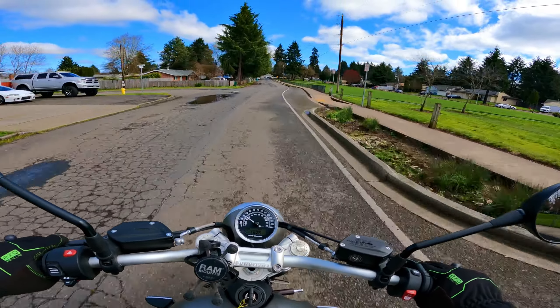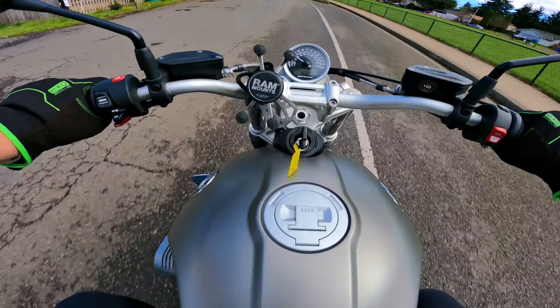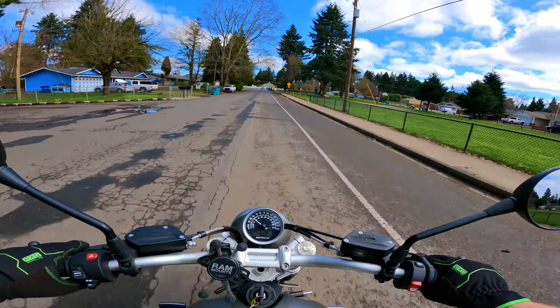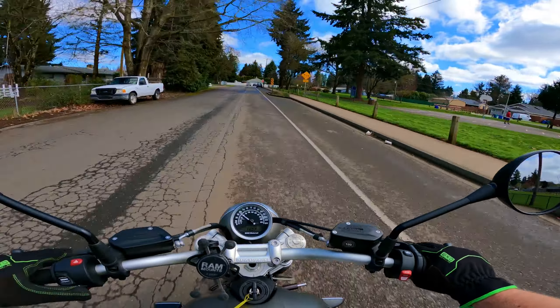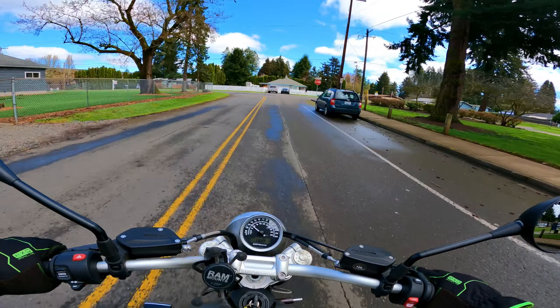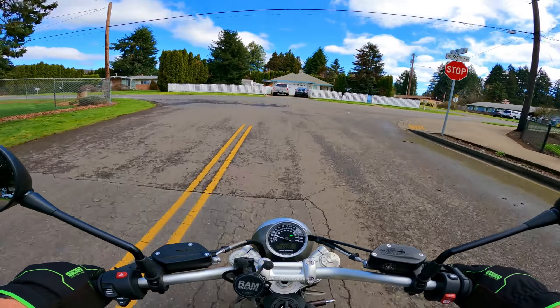It feels so good out here riding this scrambler. It's like an ASMR moment, this thing.